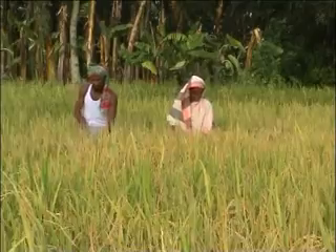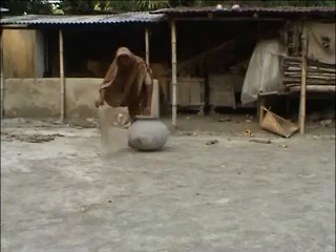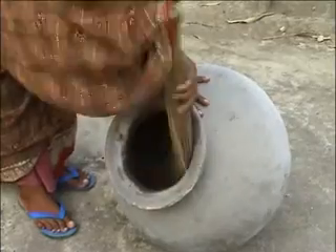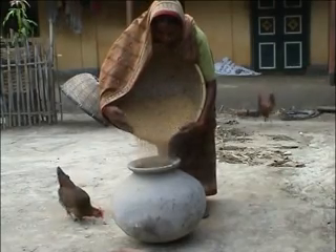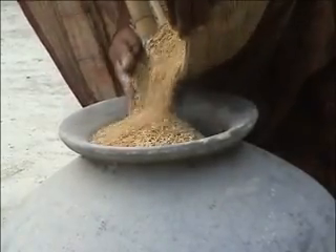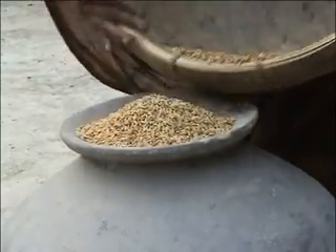So what have we learnt from the innovative women of Maria Village? We have learnt that we need to select healthy panicles. Only clean and sorted seeds should be stored. Before storing seed, we need to clean, wash and dry the container. We should put seed right up to the top of the container. If there is insufficient seed, then properly dried sand or puffed rice should be used to fill up the airspace.